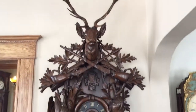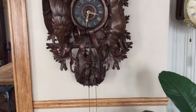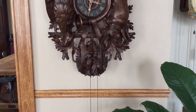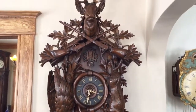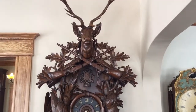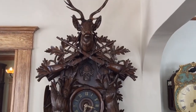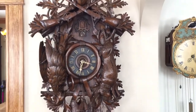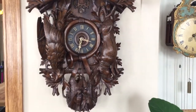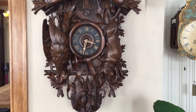We specialize in rare and unusual Black Forest clocks for clients worldwide. If you're looking to add a monumental antique clock to your cabin, lodge, restaurant, or collection, visit my website at blackforestclocks.org. You can also email me directly at justin@blackforestclocks.org for more information.